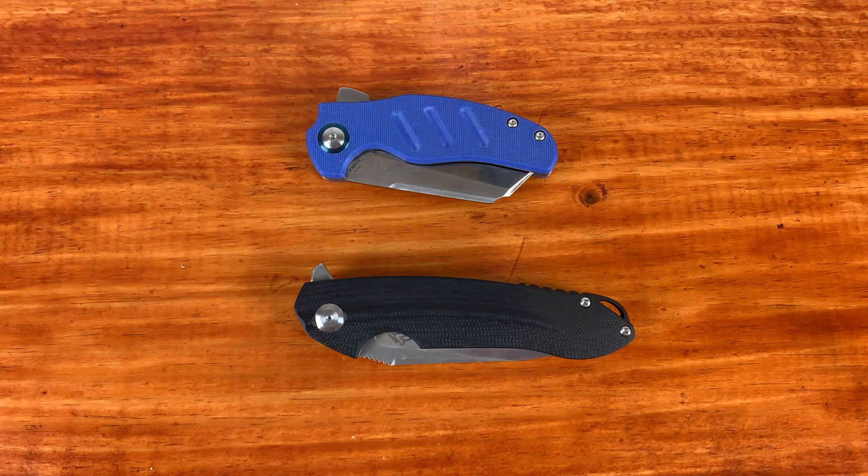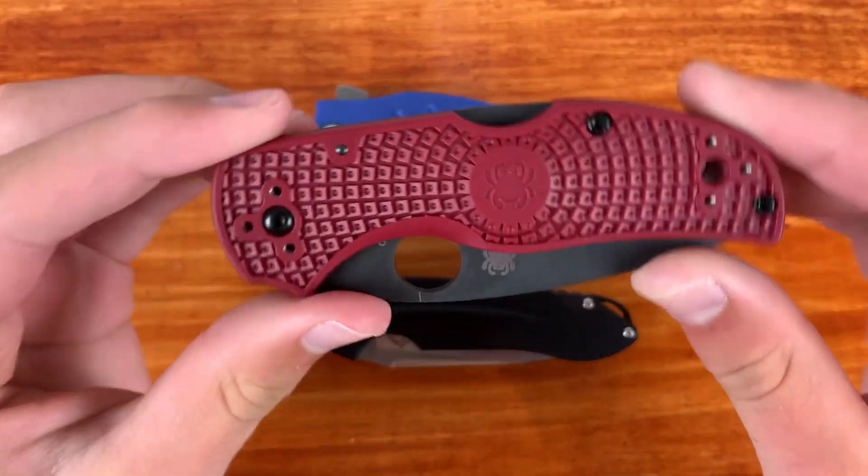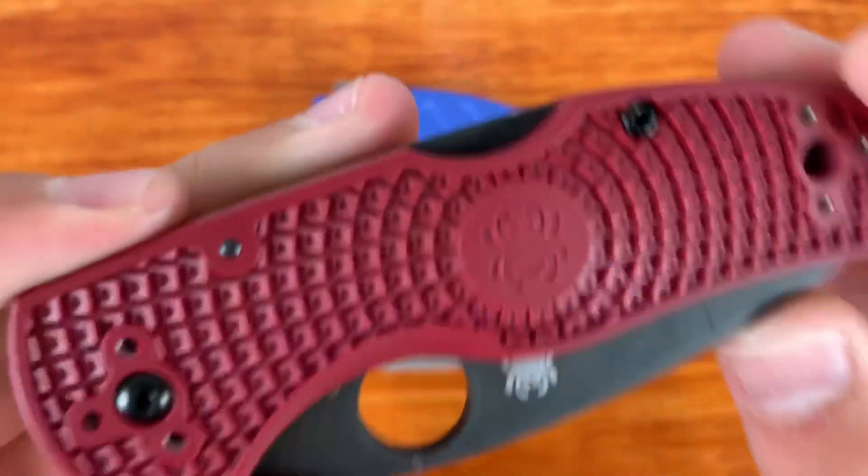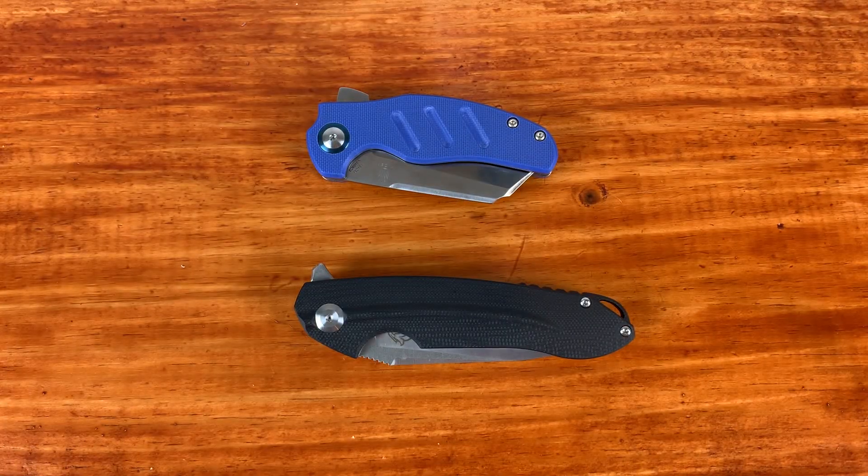If I had to answer my own giveaway prompt of your most recent knife purchase or what you want next — my St. Nick's Knives Exclusive Native 5 Lightweight was my most recent knife purchase. And the knife that I want next, that I have the money for and am on the hunt for, is the Hinderer Firetack Spearpoint. So if you've got one, please let me know — I will pay for it. I'm really ready to get my first Hinderer. I don't want an XM-18, I want a Firetack.